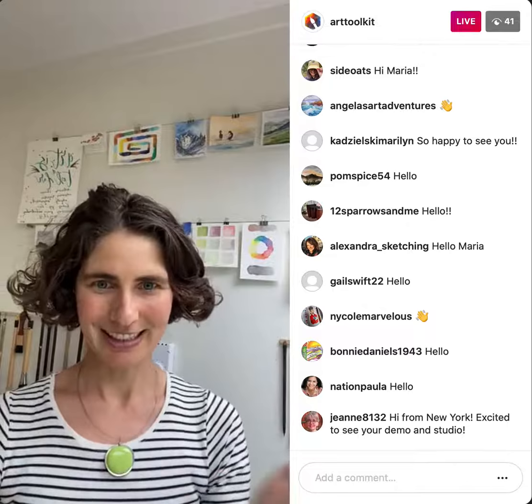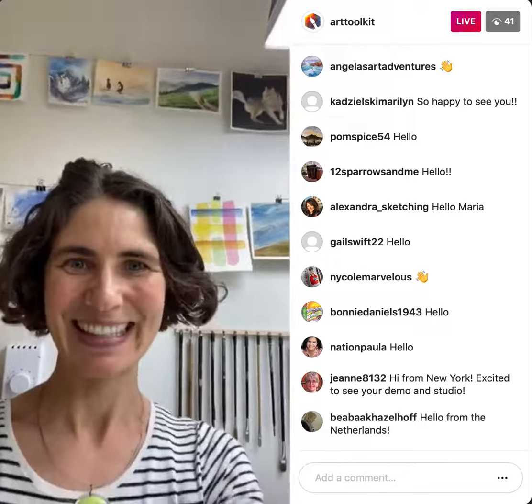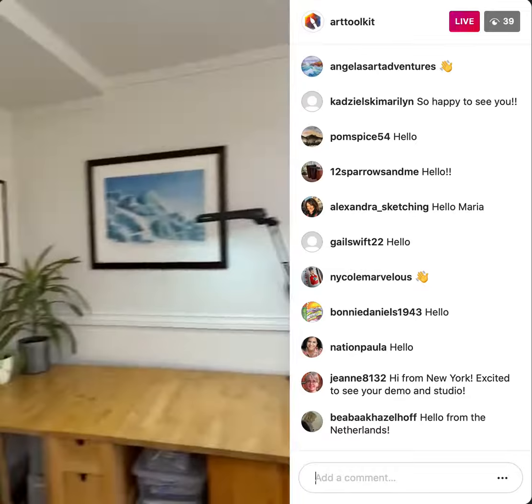I thought I would start by just actually taking you around my studio. Thank you for the opportunity to get organized, because having like six months of pandemic and a daughter who's the most prolific artist — she's taken over my studio and we finally were able to go through a bunch of her papers and clear up. I'm going to turn around my camera — hello from the Netherlands!